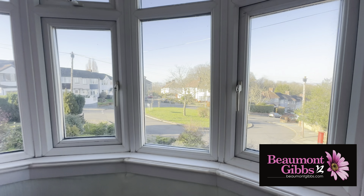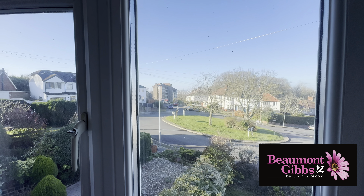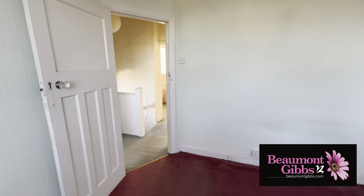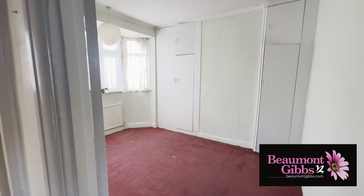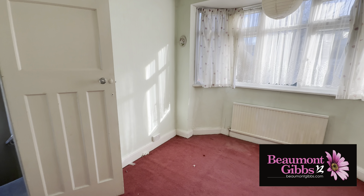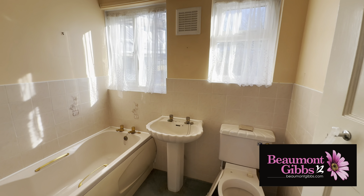The primary bedroom overlooks the roundabout and you also have some views out to London — I'll refer you to the photos for that. A good-size double bedroom. The secondary bedroom is also a really good-size double bedroom. Then we have a nice, good-size bathroom at the back of the property.